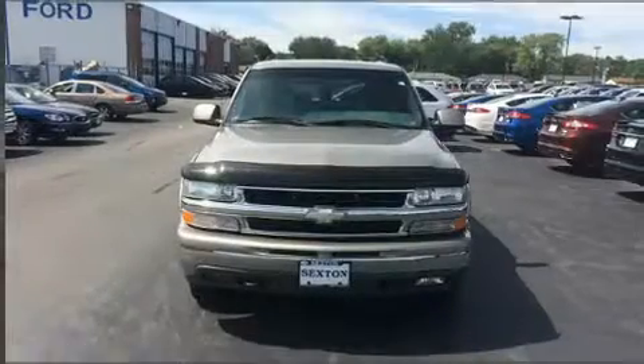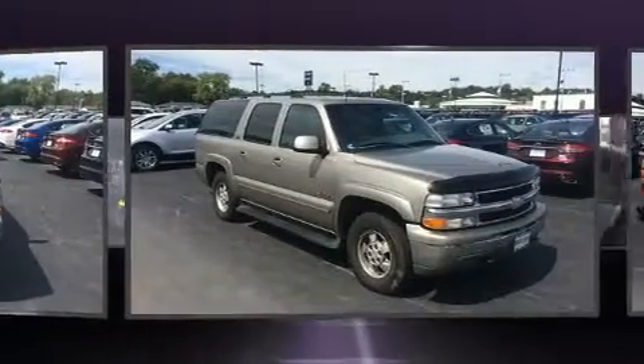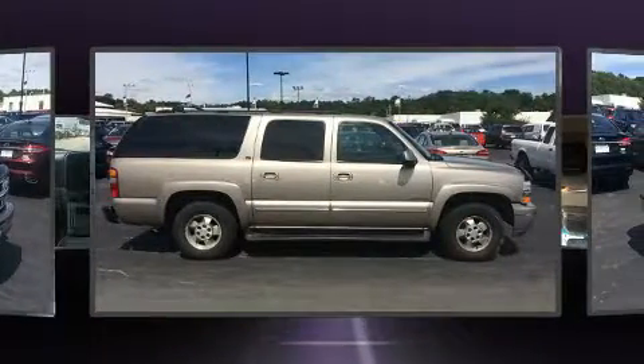The 2001 Chevrolet Suburban 1500. Under the hood, you'll find an 8-cylinder engine with more than 250 horsepower, providing a smooth and predictable driving experience. Four-wheel drive allows you to go places you've only imagined.